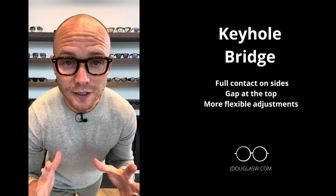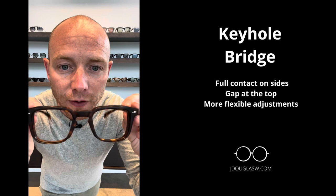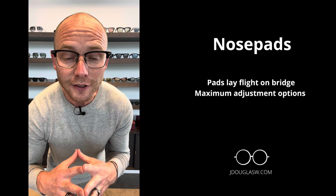The next bridge I want you to recognize is called the keyhole bridge. This is also a good fit on me. There's a gap at the top of my bridge and that's exactly how it's supposed to fit — you get full contact on the side of the bridge and then there's a gap at the top. That's a perfect fit. My eyes are also centered in this frame and you can see it's a nice fit on my face.